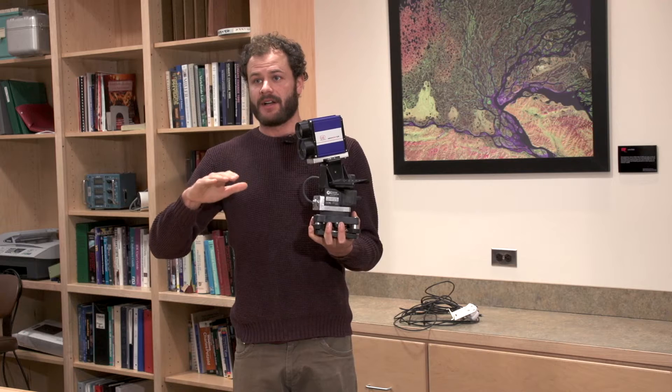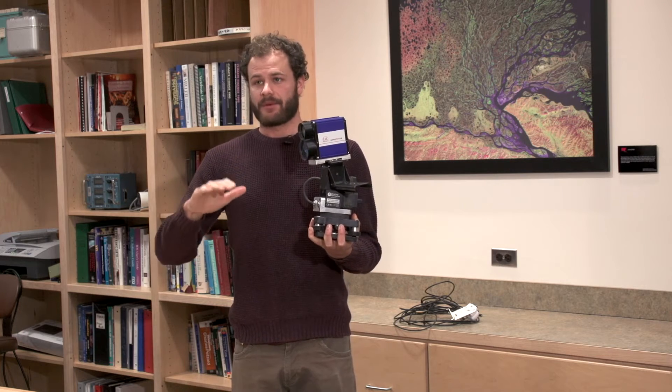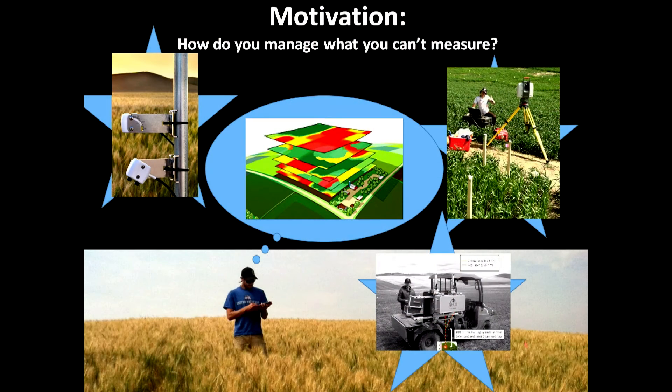From there we can basically create a daily map of how the crop is growing. Additionally, with active laser-based systems we worked with a system called the GECKO — the Green Economic Chlorophyll Observer — which we mounted on a four-wheeler and drove around the field to try to get an idea of how much nitrogen is in the crop at early growth stages.